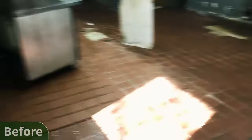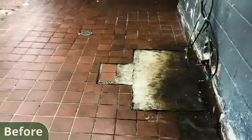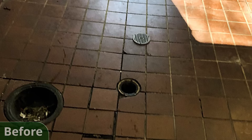Any other flooring system would have required the existing tile floor to be removed first. With epoxy, all our team had to do was install it right on top, saving on time and labor costs. This job started by removing all the loose tiles and patching the spaces where the tile was removed with a urethane cement mortar.